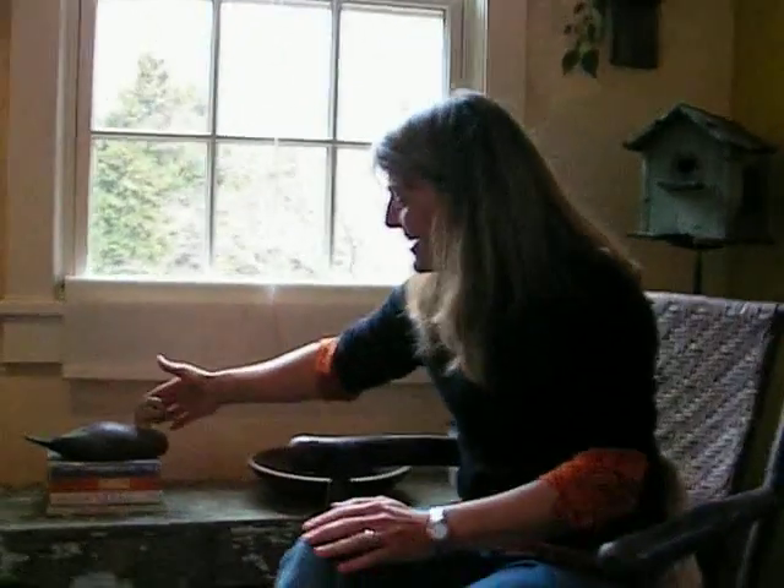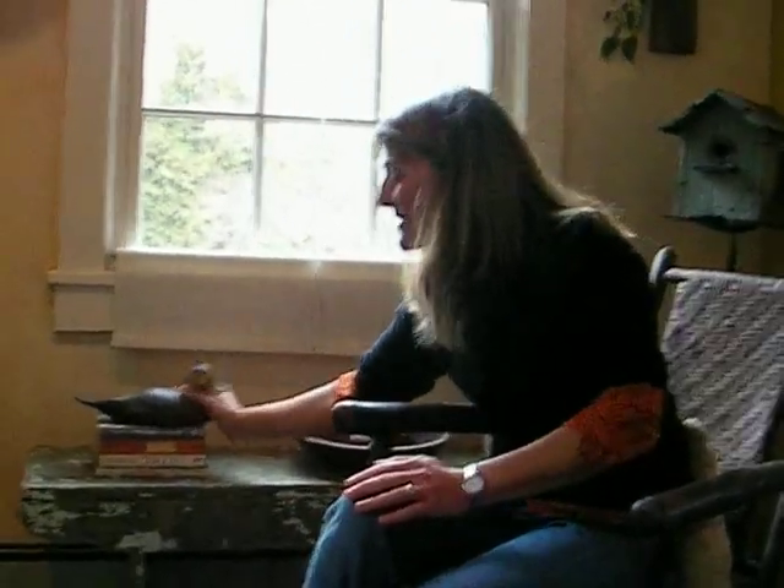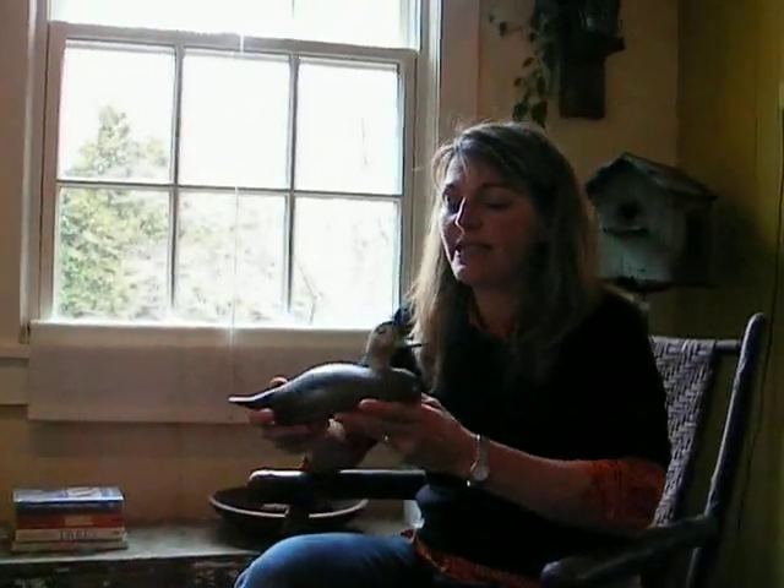Hi Jay, glad you could come by today. This is a decoy of a black duck. I've had that since I was a teenager, and it's handy because just yesterday someone asked me what kind of ducks those were, and I said that's a black duck.